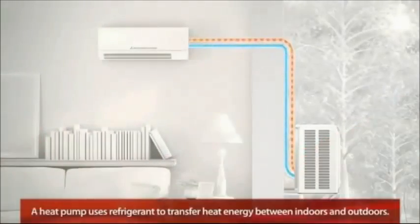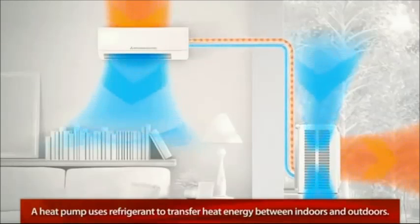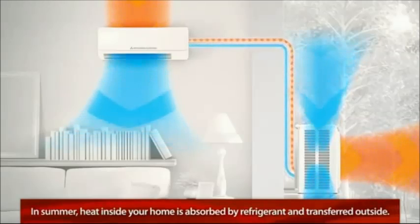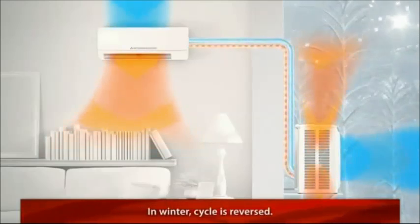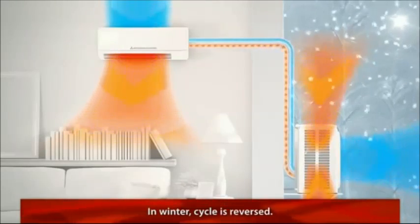A heat pump is a device that uses refrigerant to transfer heat energy between indoors and outdoors. In the summer, the heat inside your home is absorbed by the refrigerant and transferred outside. In the winter, the cycle is reversed — the refrigerant absorbs heat from the outside air and uses it to warm up the inside of your home.